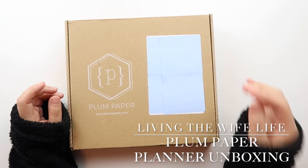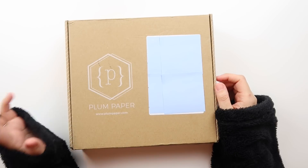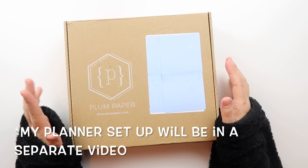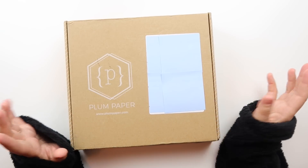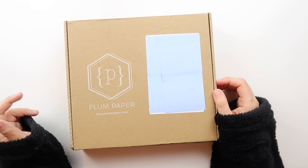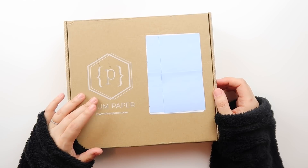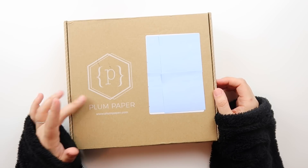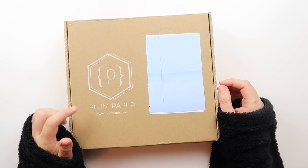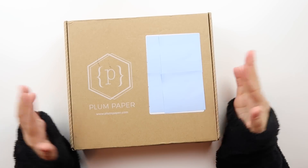Hey guys, welcome back to another video. Today I'm going to be going over my 2019 planner and planner setup. As you can see, this is not an Erin Condren box. I have decided to try something new with a Plum Paper planner. I had Plum Paper in the past, however, and it ended up not working out, and I think I kind of have an idea why. This is a new layout — in fact, I have not been able to find any reviews or plan-with-me setups for the type of Plum Paper planner that I got.